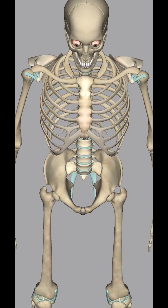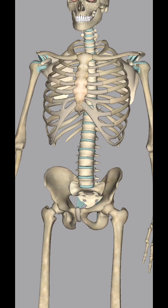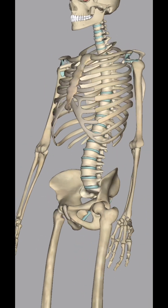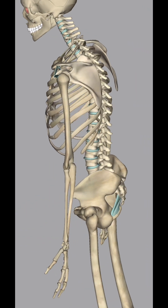The human skeletal system is a remarkable framework that provides structure, support and protection to the human body. Comprising 206 bones of various shapes and sizes, the skeletal system plays a vital role in enabling movement.